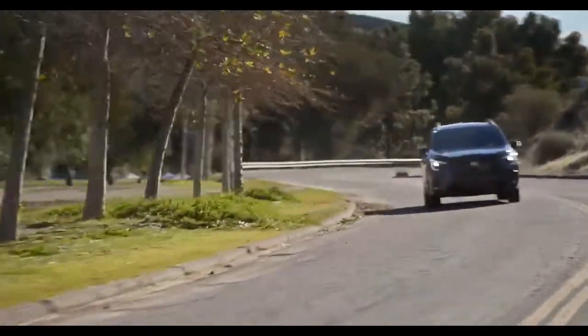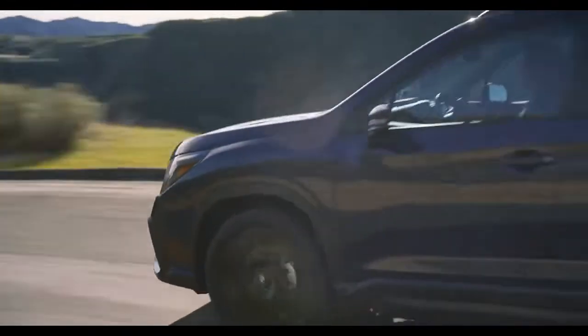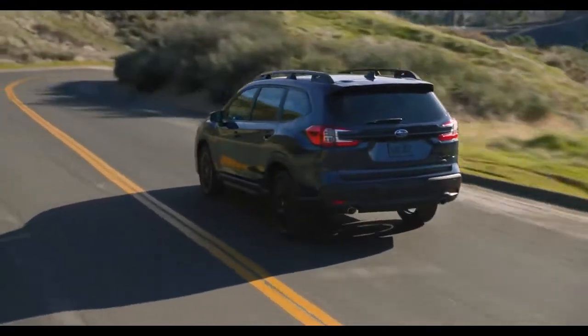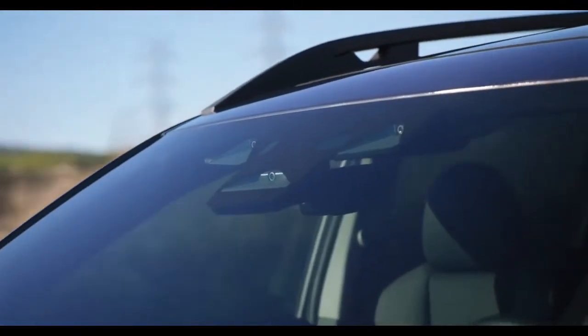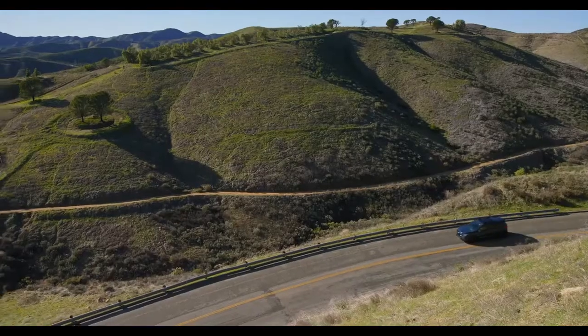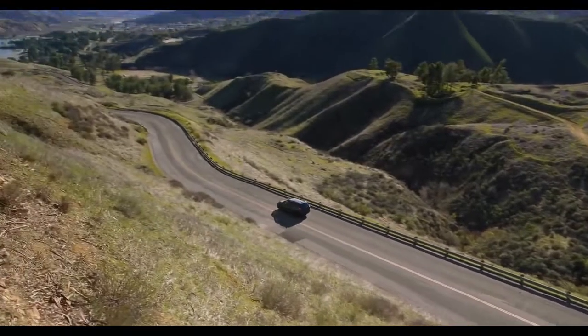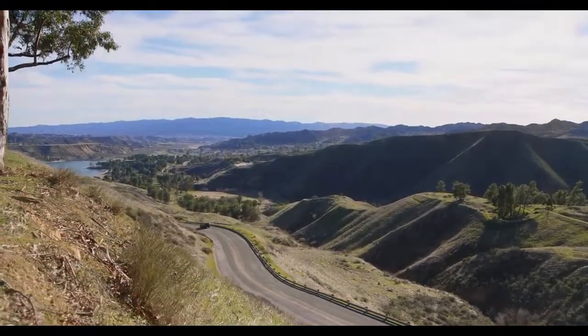Cabin Connect is available on trim levels equipped with the Harman Kardon quantum logic surround sound speaker system. For better all-around situational awareness while parking, an available surround view monitor offers a 360-degree overhead view of the vehicle. The new system uses images from four vehicle cameras and combines them to create a single image that allows the area around the entire vehicle to be observed from a bird's-eye view.